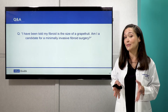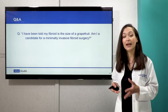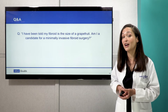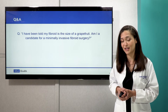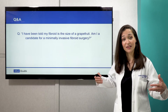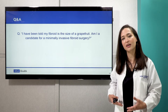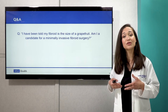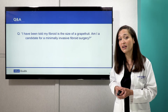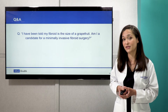One question we get: I've been told my fibroid is the size of a grapefruit — am I a candidate for minimally invasive fibroid surgery? The answer is yes. In fact, we can remove fibroids via minimally invasive techniques that are larger than grapefruits. Using our instruments externally, we're able to accomplish the same things as with open surgery, except using much smaller incisions. Review it with your surgeon, but chances are that your fibroid size would not preclude you from having a minimally invasive surgery.